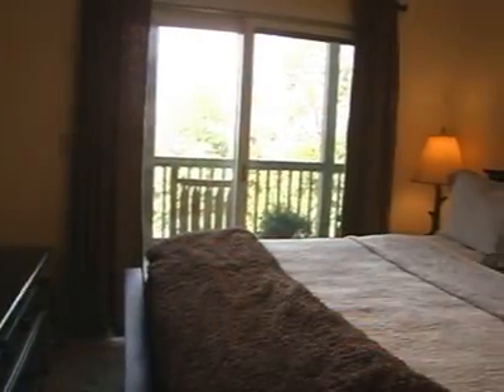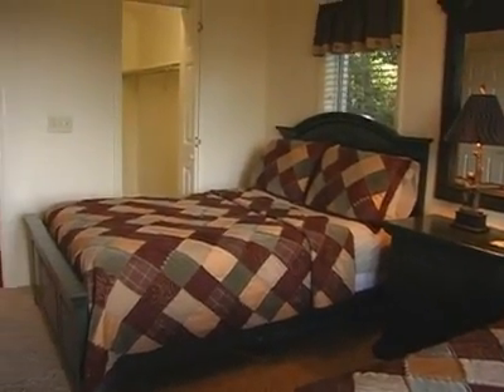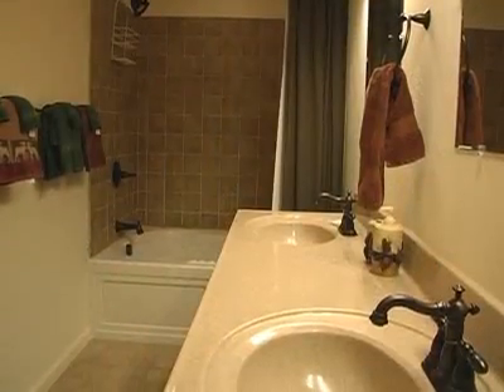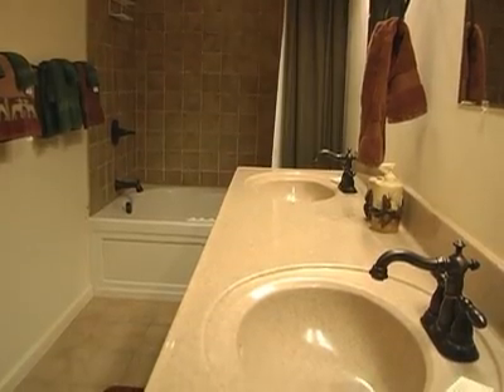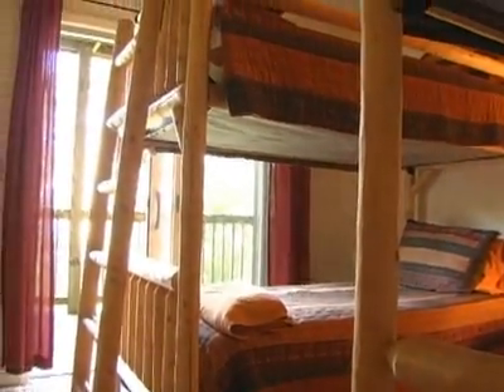There's a bedroom with a king bed and a flat-screen cable TV, a bedroom with a full bed and a twin bed, and a closet big enough for a port-a-crib, and a bathroom with a jacuzzi tub and shower just across the hall. Finally, there's a suite with two sets of bunk beds and a private full bathroom.